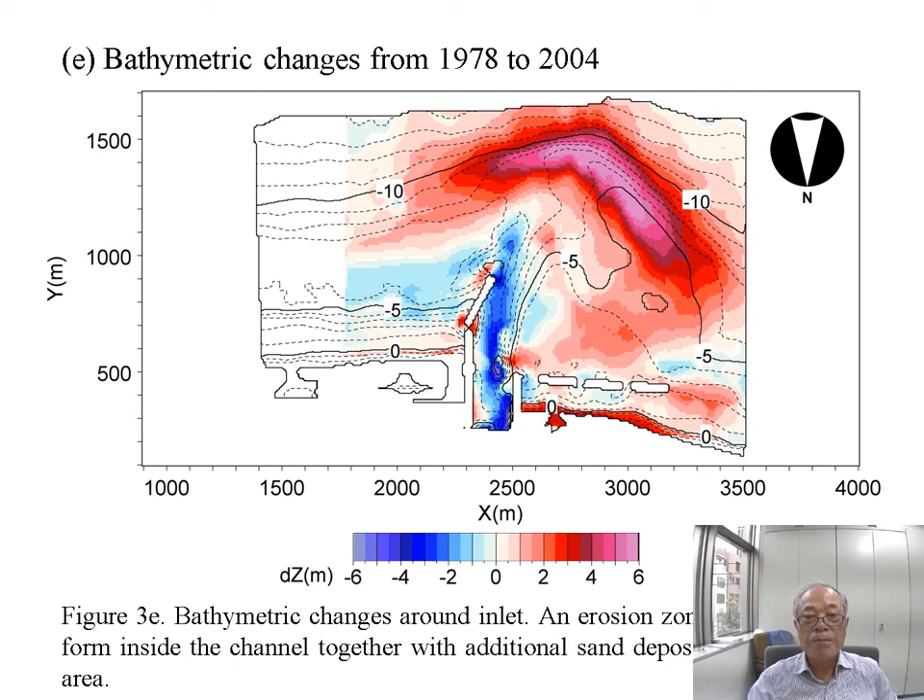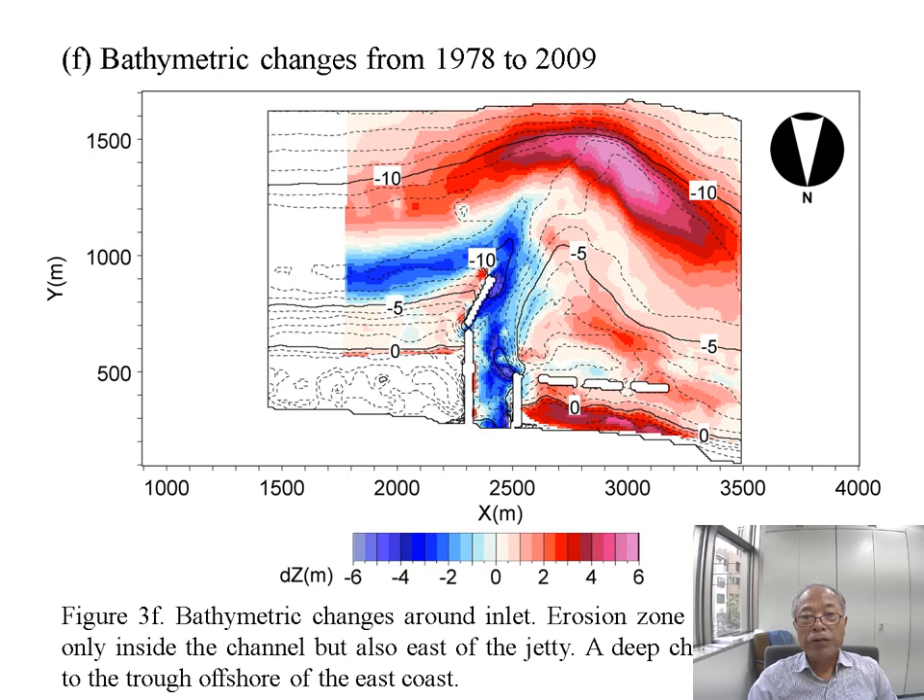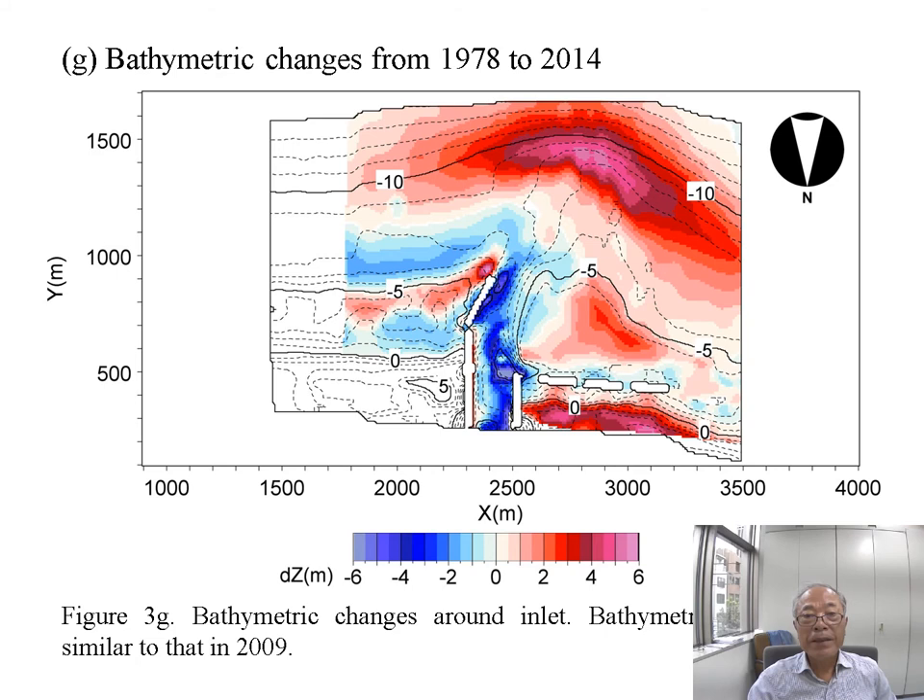Then different beach changes started to occur. The sand deposition offshore of the inlet continued, but look at the channel inside the inlet — a blue erosion zone extended from the bottom to offshore. At the same time, a trough was formed on the east side of the training jetty. These changes continued until 2009, with severe beach erosion inside the channel and a very deep trough formed on the east side of the training jetty.